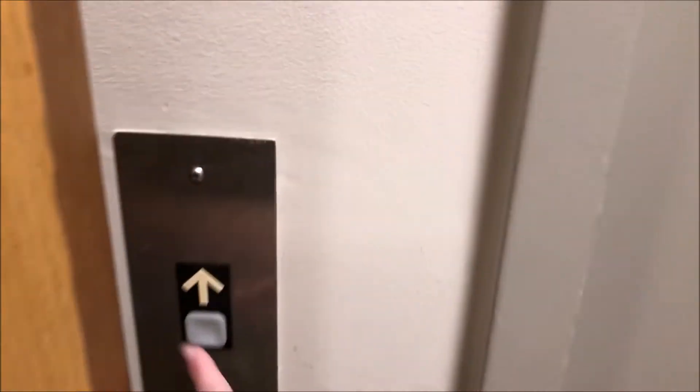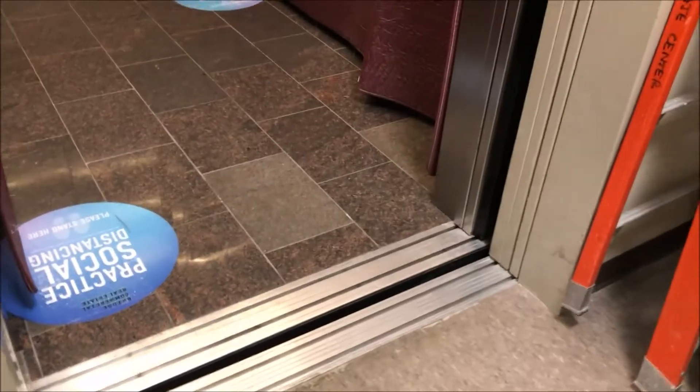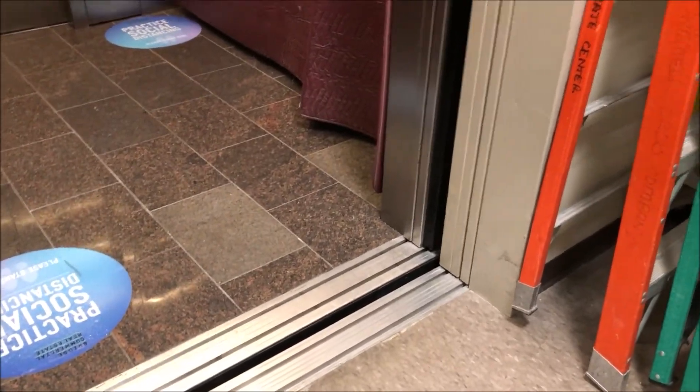Listen to what happens when I hit the button. You can hear the machine room motor turns off, but listen to what happens when the door closes — it's going to start up again. We got that in the nick of time.